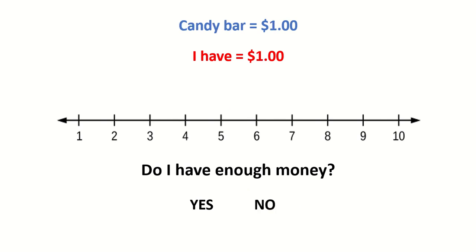A candy bar costs $1. I have $1. Do I have enough money? Yes. I have just enough money to buy the candy bar.